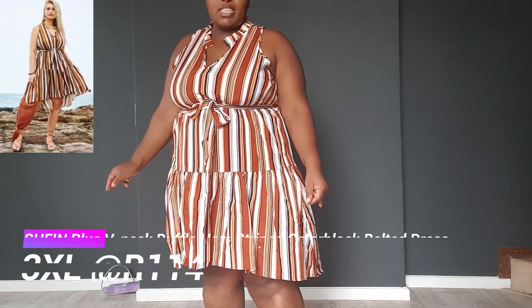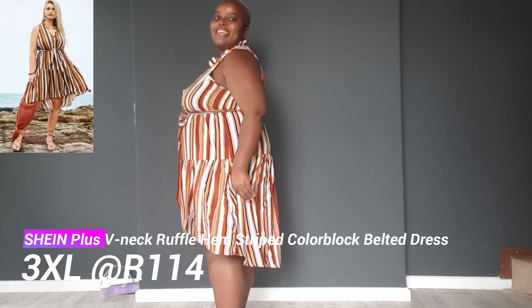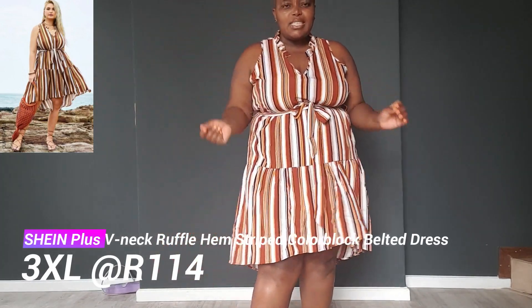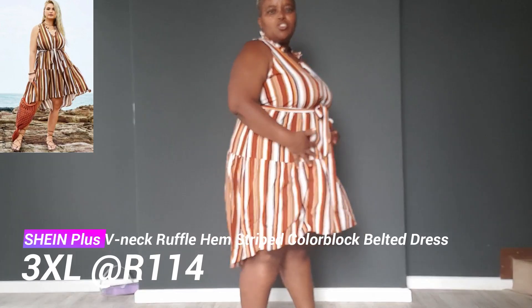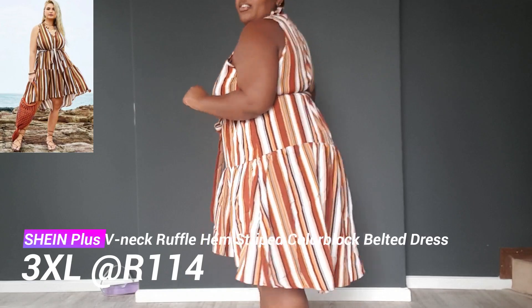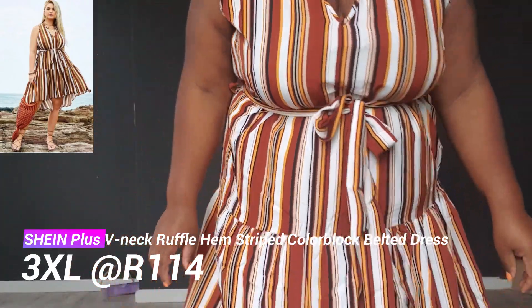This is also one of my favorite dresses. I love the tail of the dress — that's what attracted me. It feels so good and the size is perfect. I took a size 3XL. I'm in love with the stripes on Shein, I have a lot of things with stripes, and I love the color and the material. It's really good.